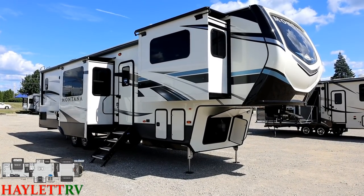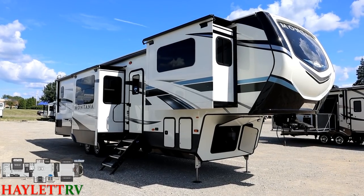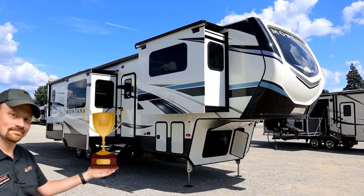With an elevated rear bath and a half bedroom, it gives outside storage that most front living rooms simply lack. With Montana being the number one choice of full-time RVers for over 17 consecutive years, that shouldn't come as a surprise to anybody.